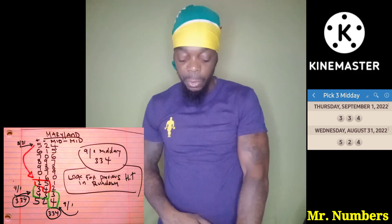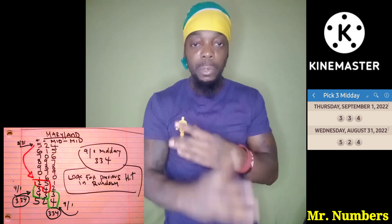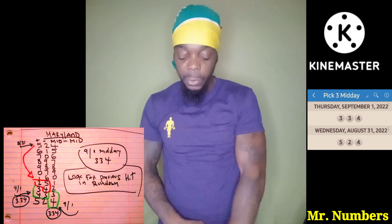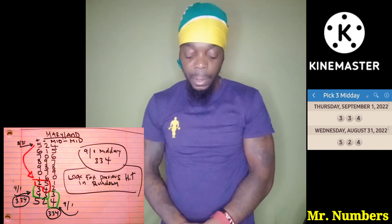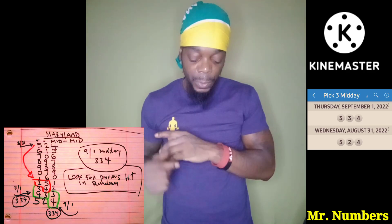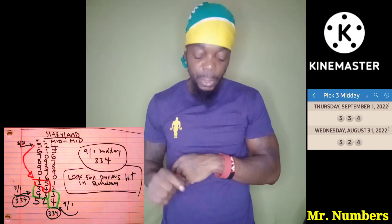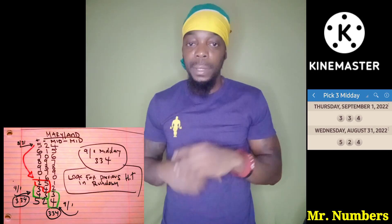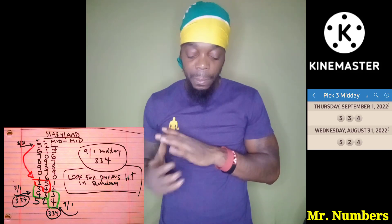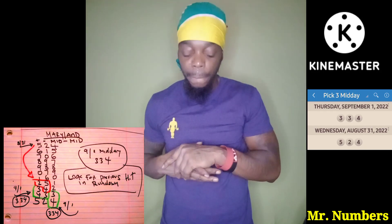If you look at the 343, it also shows up three more times — we got it going all across the board. You see the bottom is connected to the right side. You also have 343 over there, and 334. So it's connected three times in the workout. I see 343 three times at the bottom — that's a clear indication, a clear giveaway that that number is hot.